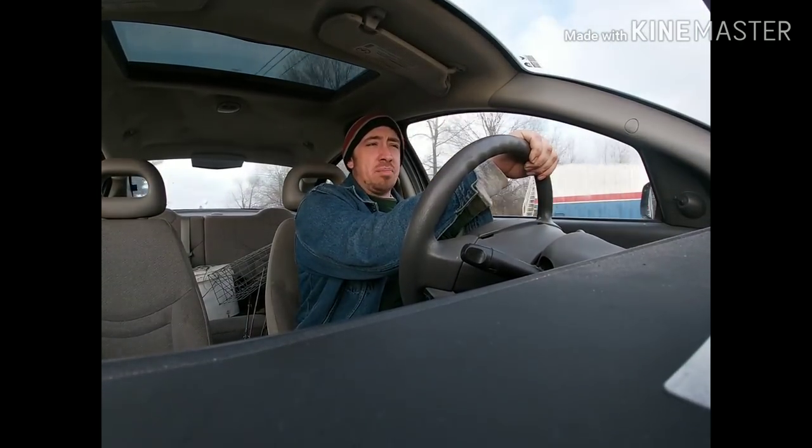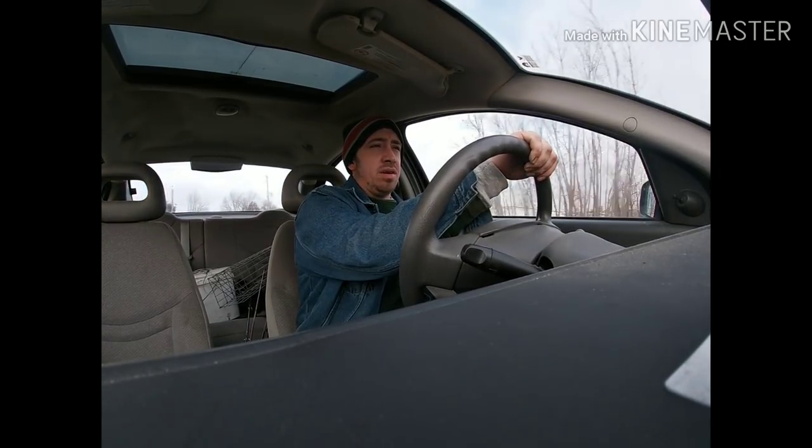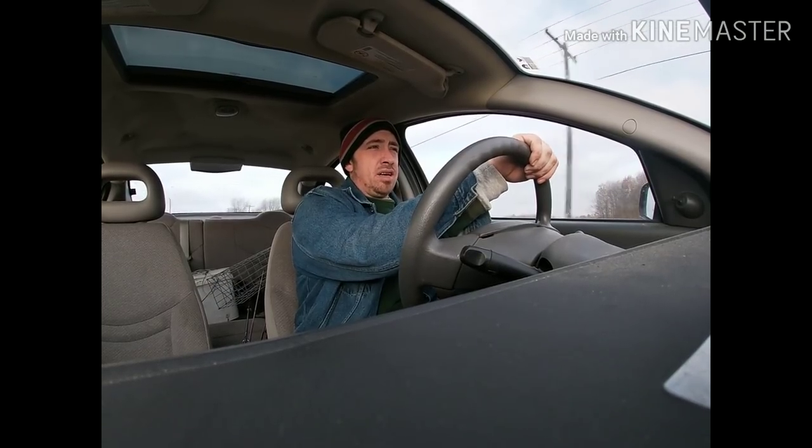We're headed to the trap line. We've got a spot up here I'm going to check real quick. It's a pond that goes into a drainage ditch under the road and into a bunch of cattails. In the past I've caught up to eight muskrats in a day and a half there. I've got a colony trapper on the bridge — we're going to check that out. Then we're going to go to a new spot and I'm going to show you the setups. Should be a good day.